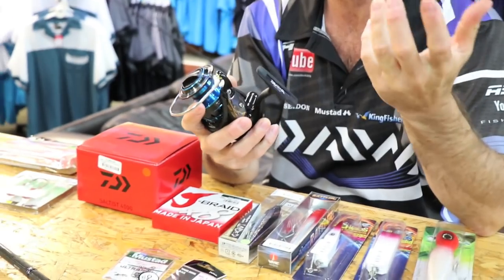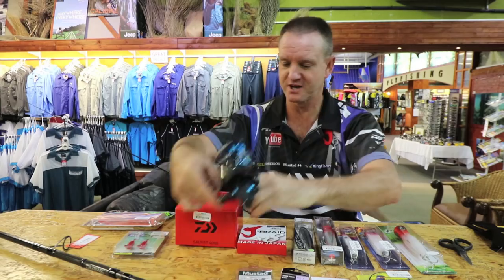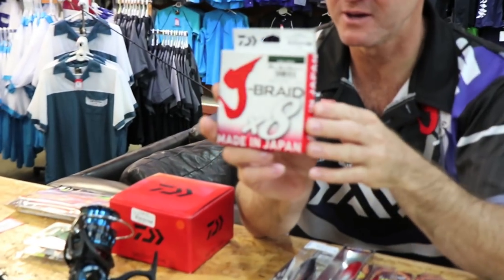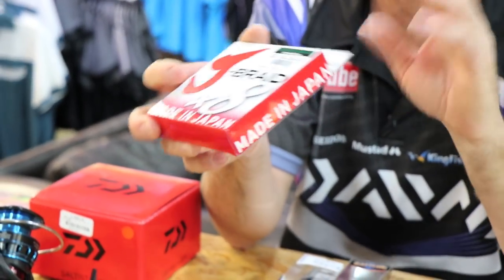It's got a very nice fast retrieve, especially when I'm throwing my Garrick plugs — 5.7 to 1. Smooth drag. I pair it with 20 pound J braid, a very nice braid that throws nicely and is long-lasting.